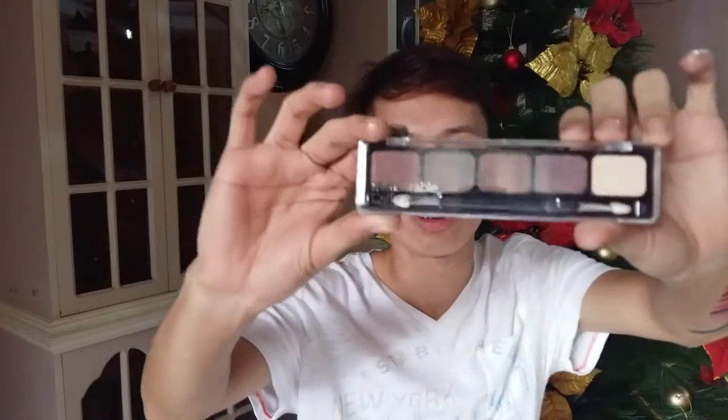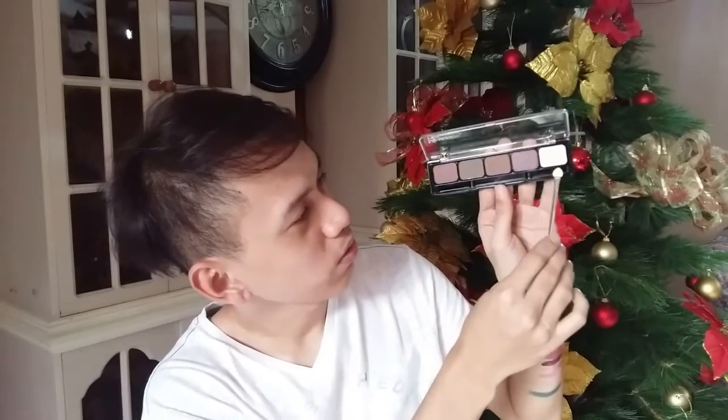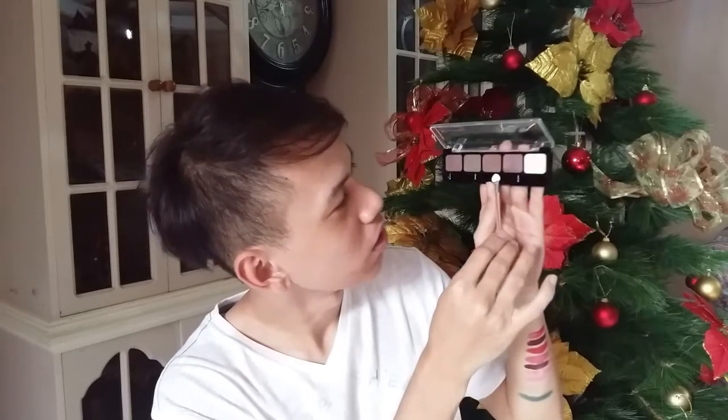Next is another Measurable Difference palette. The shade is Wine Aroma. It has two matte shades and some plum shades — kind of a plum with a gold reflex.